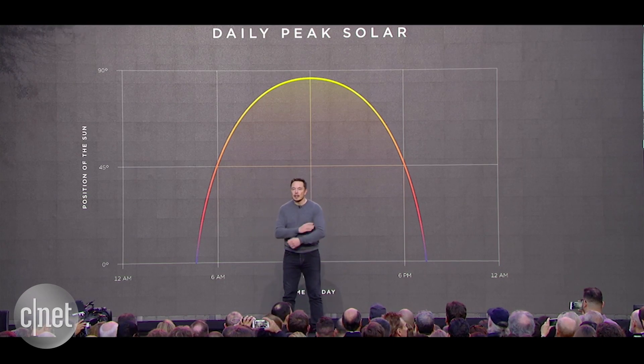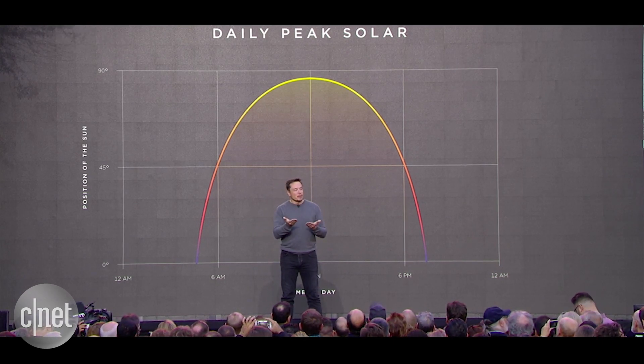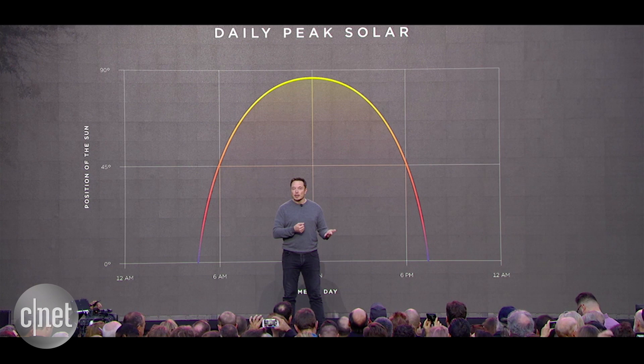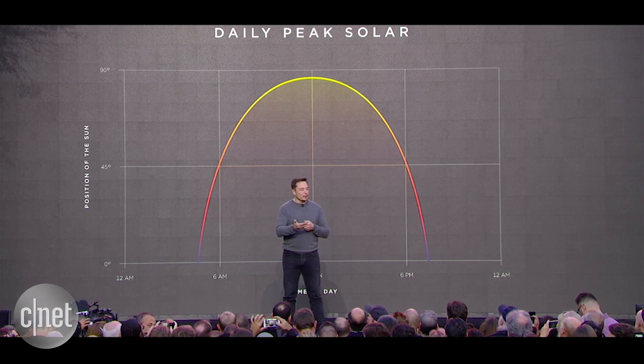You need battery packs because the sun does not shine at night, and the point we're at right now is obviously a transition. We're transitioning from day to night — it's dusk — and so what's happening is that the houses are transitioning from the roof generating power to the battery pack, the Powerwall, producing power. So during the day, you fill up the battery, and then at night, and in dusk and dawn, you use the battery.